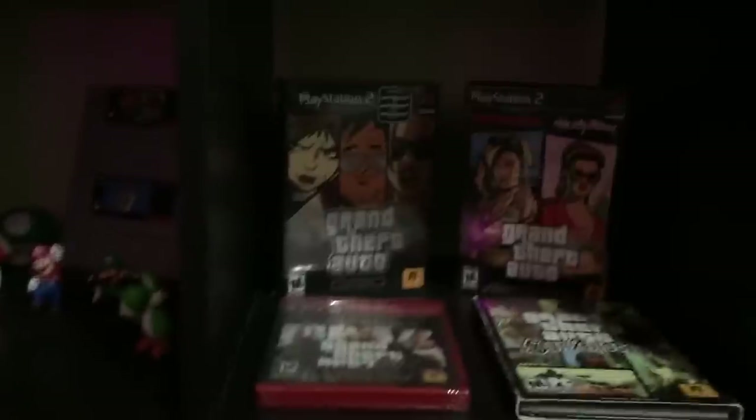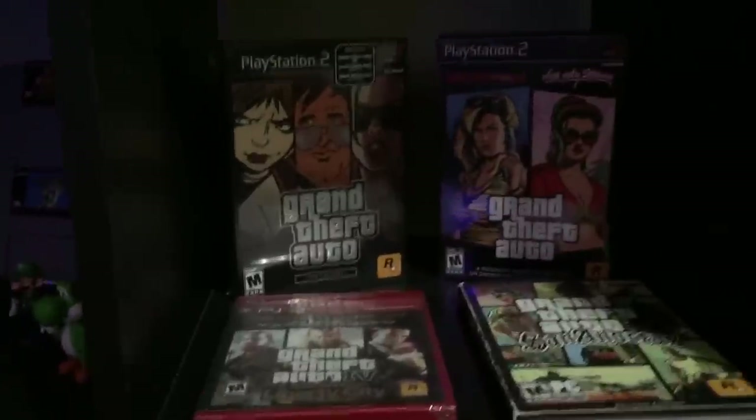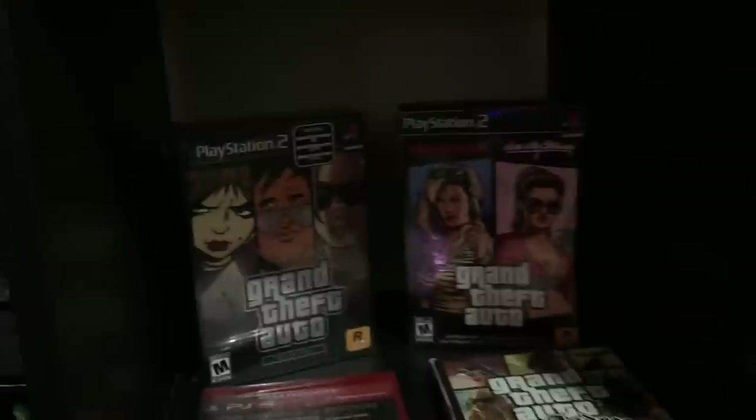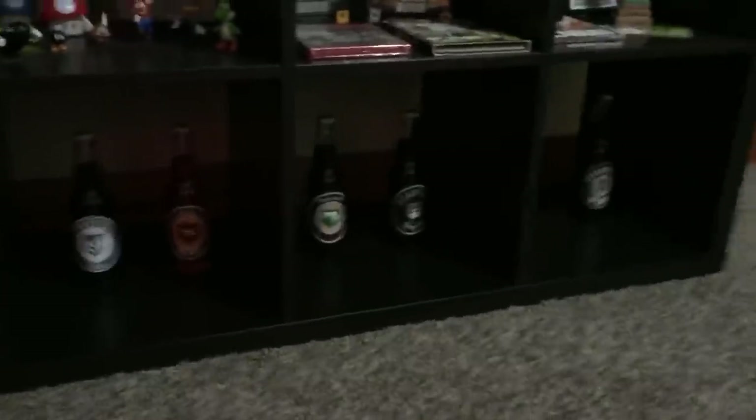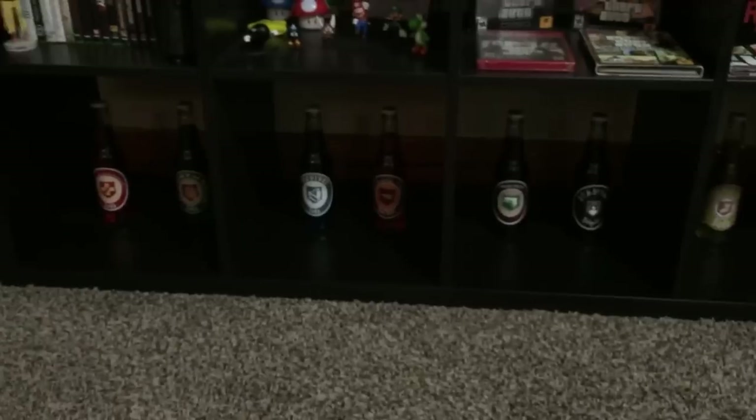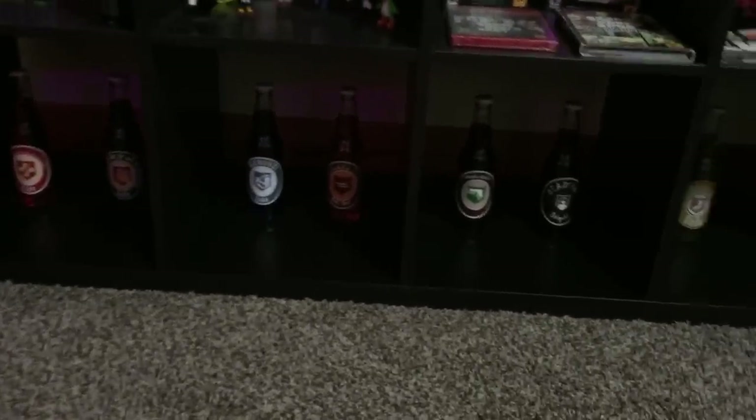I actually own every single unopened PS2 PlayStation GTA game in original packaging, except for the original GTA games — I still need to get those. But down here, last but not least, I have my Nazi Zombie perk bottle collection because I'm a really big fan of Treyarch zombies — that's why these are sitting right here.